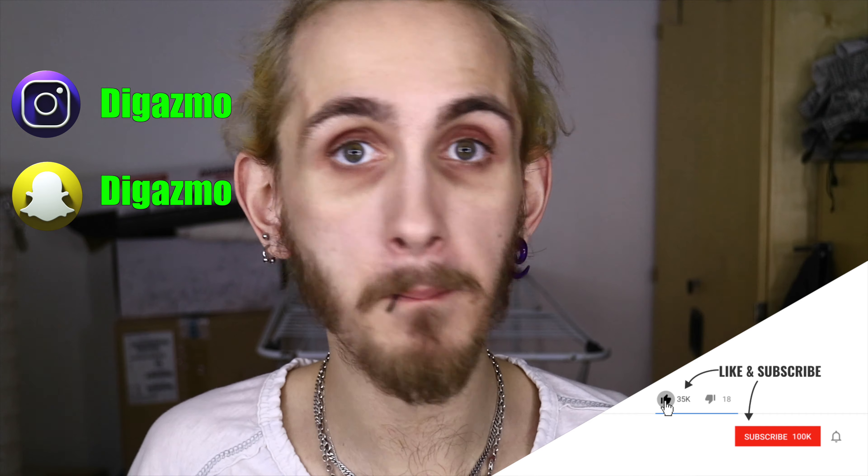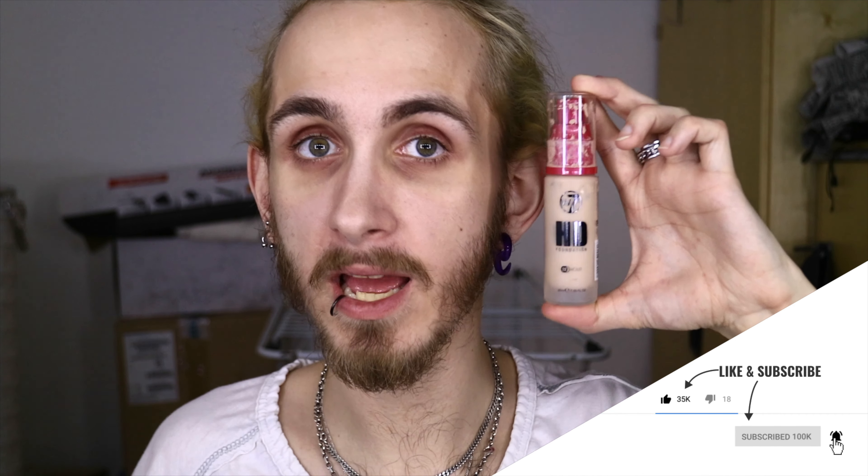I did actually order some new makeup, but I want to try those out in a separate video with you, my darlings — that comes next year, in 2019. So I have two foundations right here. This one is the NYX Total Control Drop Foundation — it's very light for me, but it's winter so I might manage. And I have this W7 HD 12 Hour Wear foundation. I will actually apply the NYX one on this side and the W7 High Definition 12 Hour Wear foundation on this side.